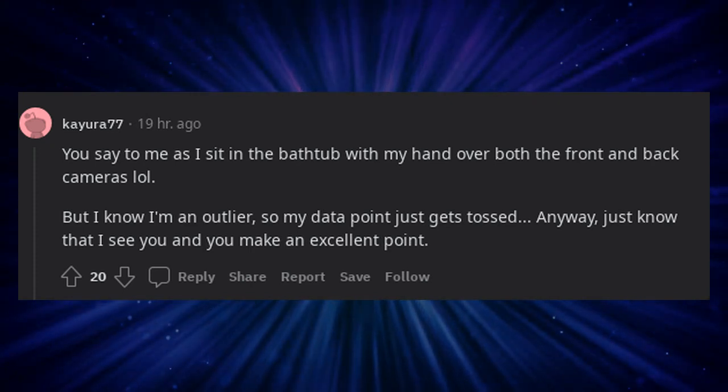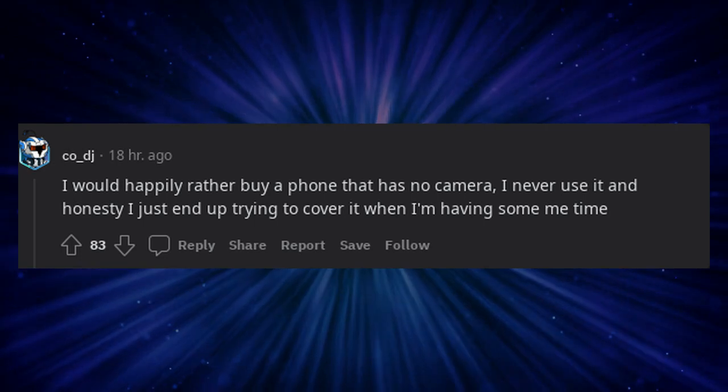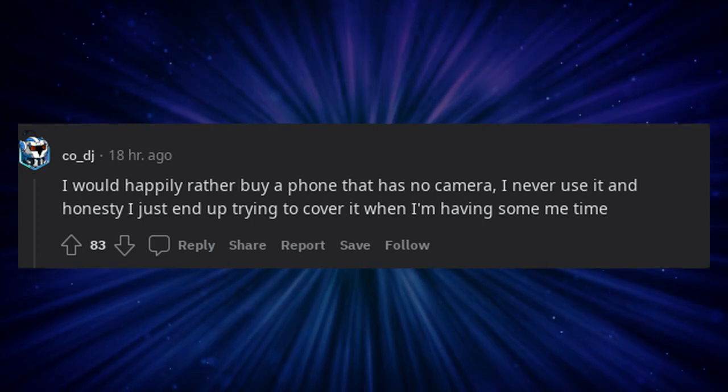Just know that I see you and you make an excellent point. I would happily rather buy a phone that has no camera — I never use it honestly, I just end up trying to cover it when I'm having some me time.